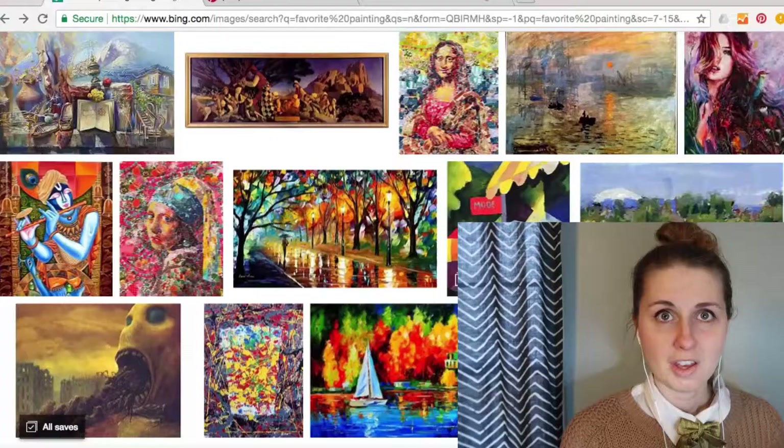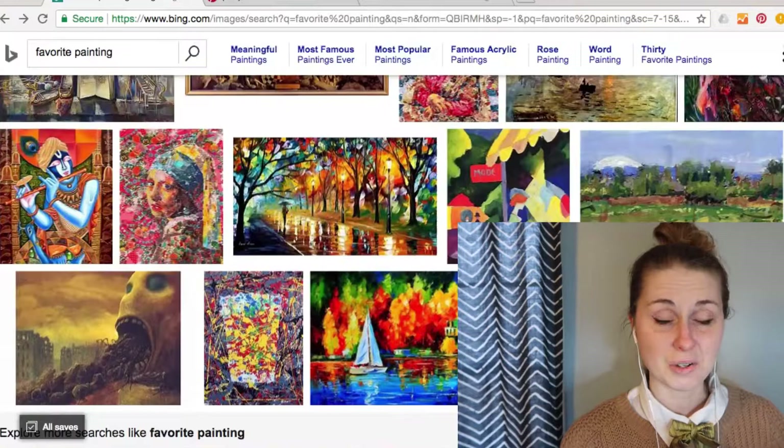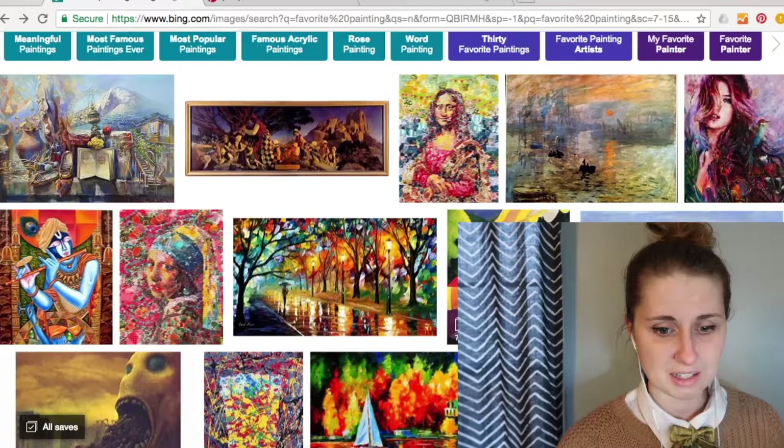One of the things I noticed at a broad glance of all these paintings is there's a lot of color. Color is huge.